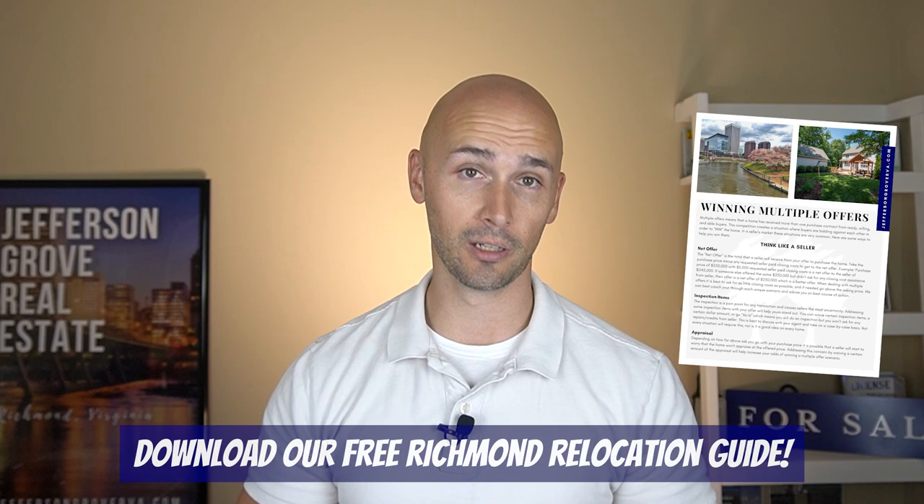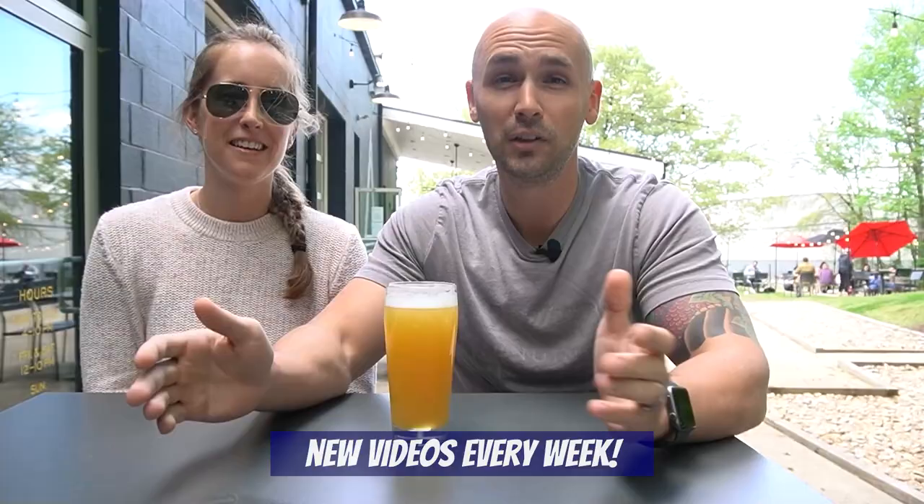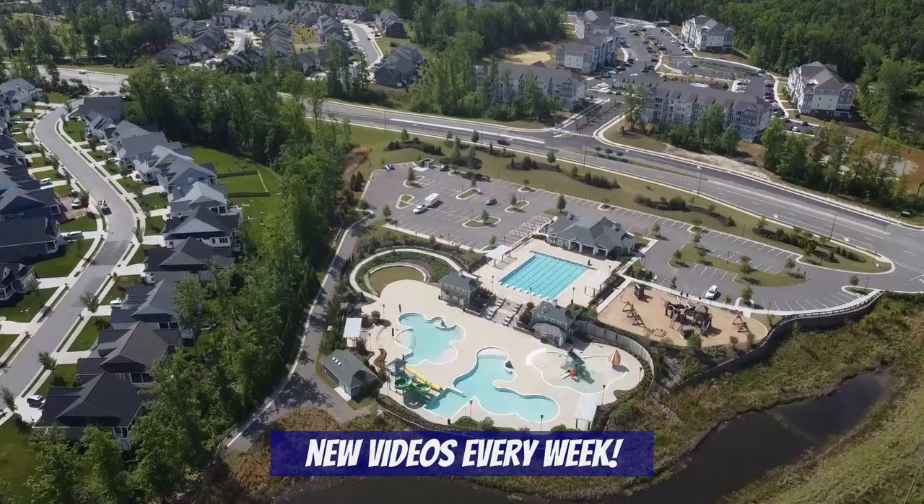The link is in the comments below and on our banner image on our channel. If you haven't done so already, subscribe to our channel because every week we'll be posting new videos all about living in Richmond, including more top neighborhoods, area tours, family-friendly activities, and more.